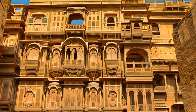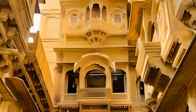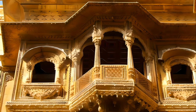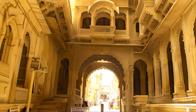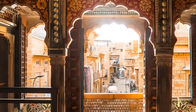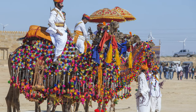Venture beyond the fort and you'll discover the Patwon ki Haveli, a collection of five havelis, each more beautiful than the last. These are no ordinary homes — they are art carved in golden sandstone, displaying the skill and artistry of Jaisalmer's craftsmen. Marvel at the intricate jali work, the delicate jharokas, and the grand balconies that narrate tales of a bygone era when Jaisalmer was an important stop on the Silk Route.